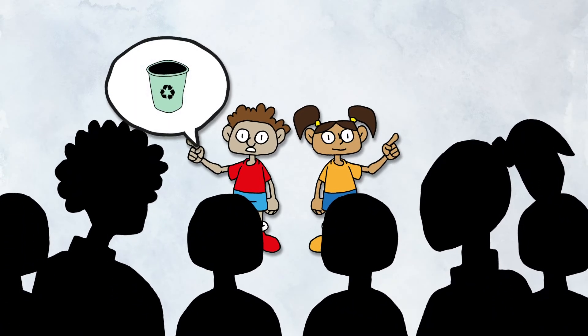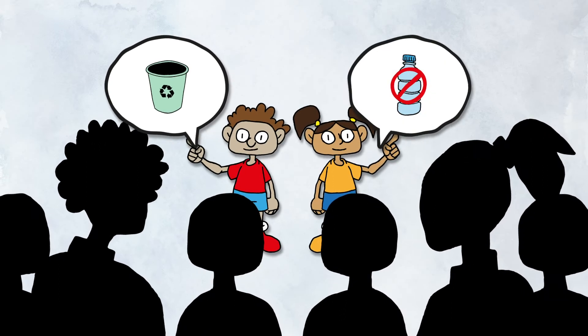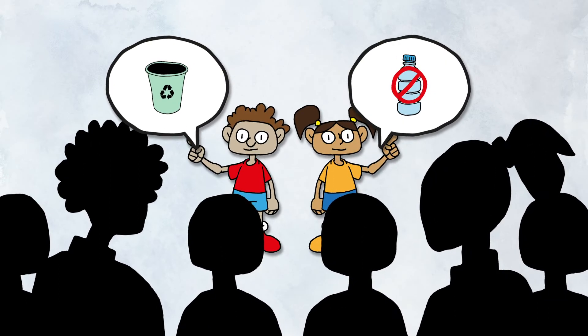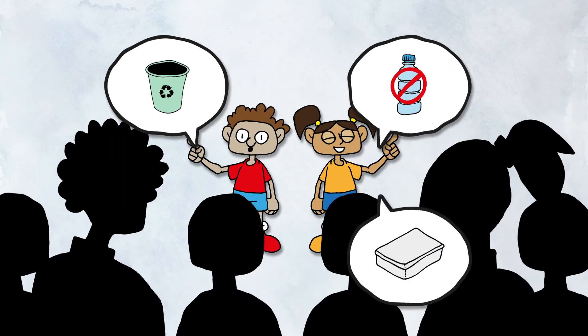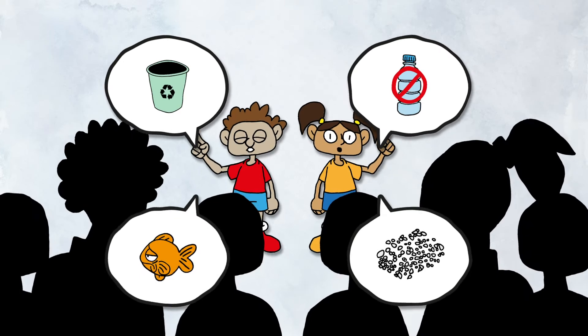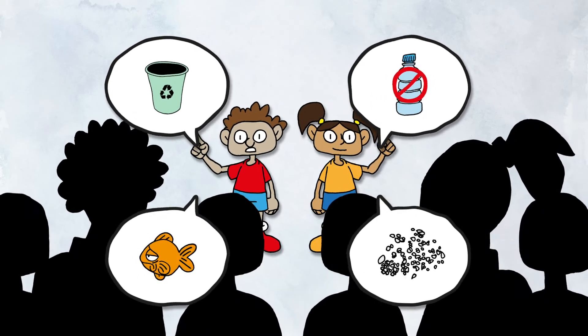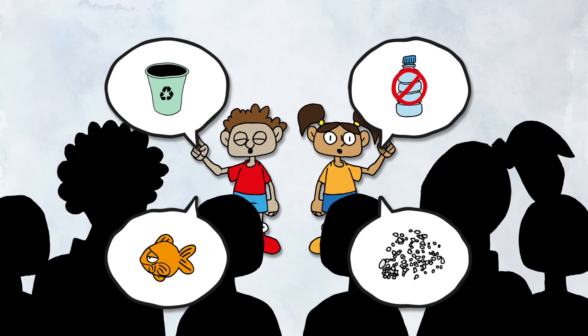You can tell them how dangerous garbage is if it becomes marine litter. You can also tell them that plastic litter might break down into tiny microplastics that could be harmful for the fish that we eat too. In this way, you will help everybody understand where marine litter comes from and how to reduce it.